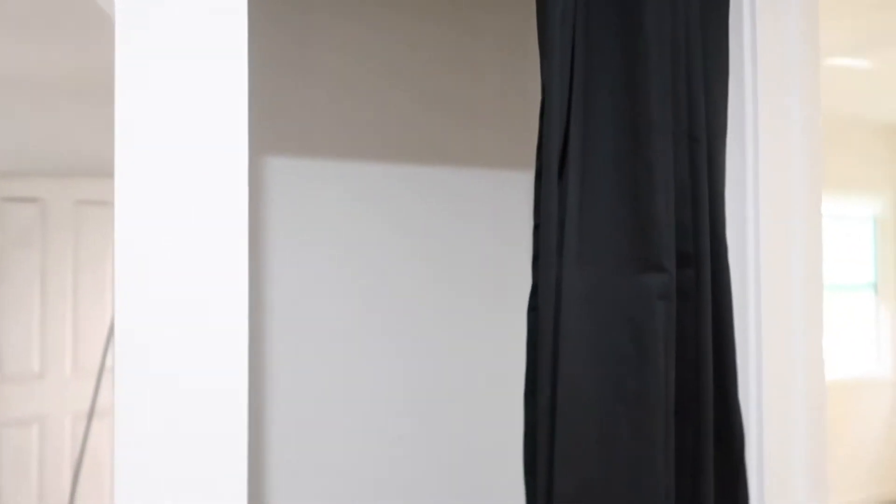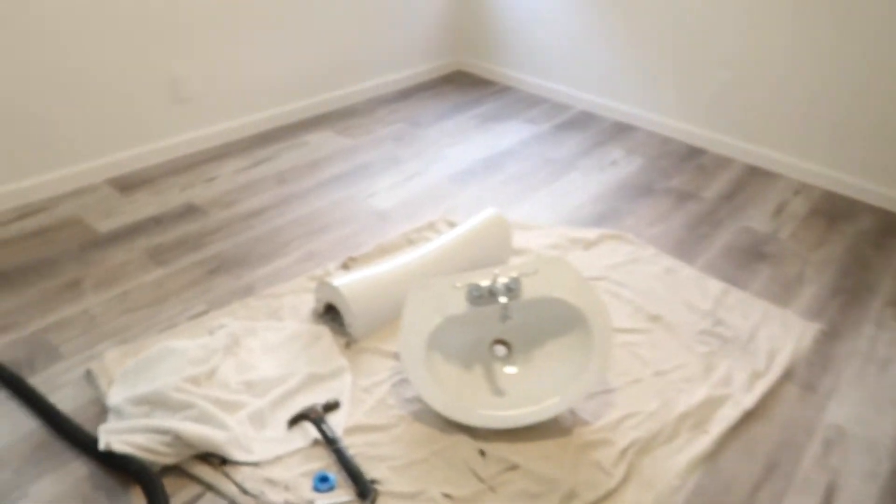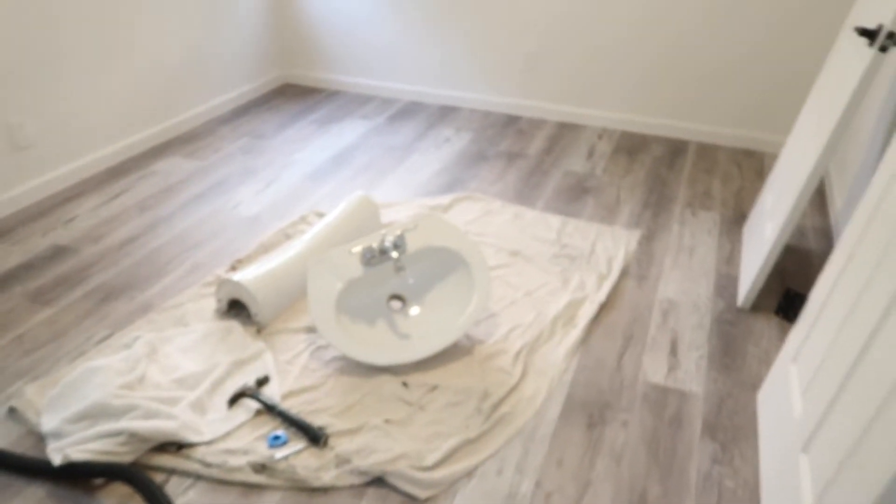I wanted to show you I hung this curtain - this is going to be like a little closet space and I bought two little shelves that I'm going to hang in there. As you can see, this bedroom is storing the sink because we have to replace the drain, so that's what kind of set us back a little bit. The doors still need to be hung - I bought new hinges, so next week we will put them on.